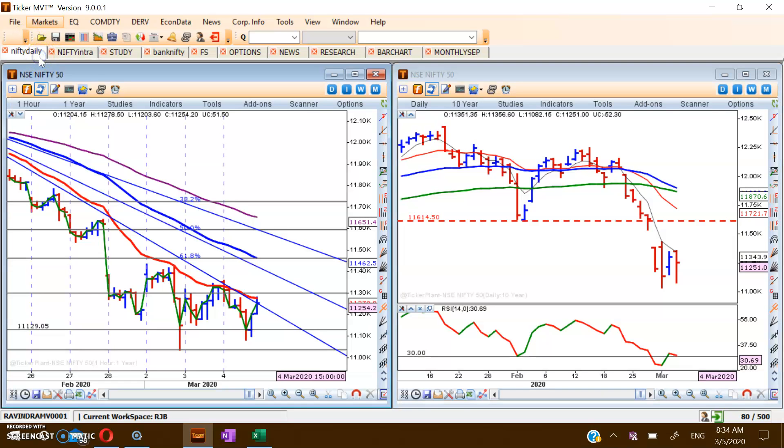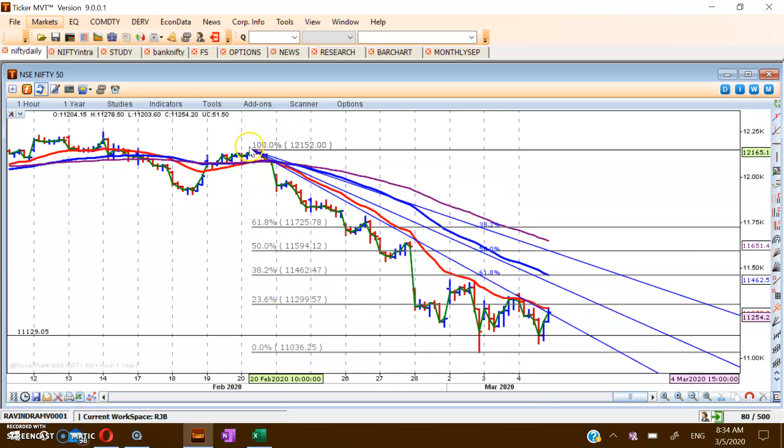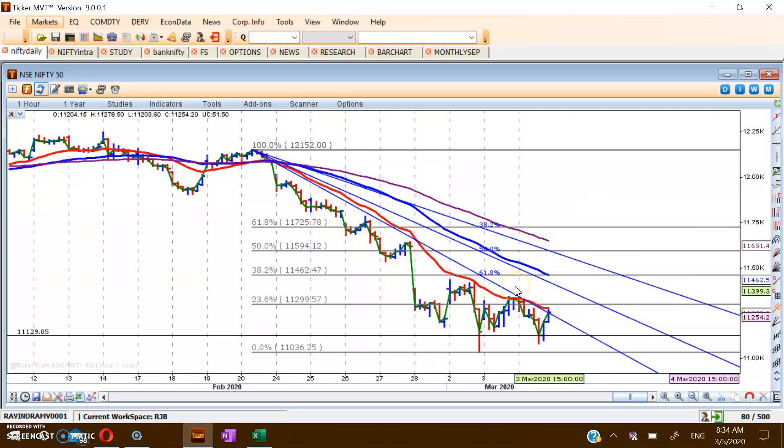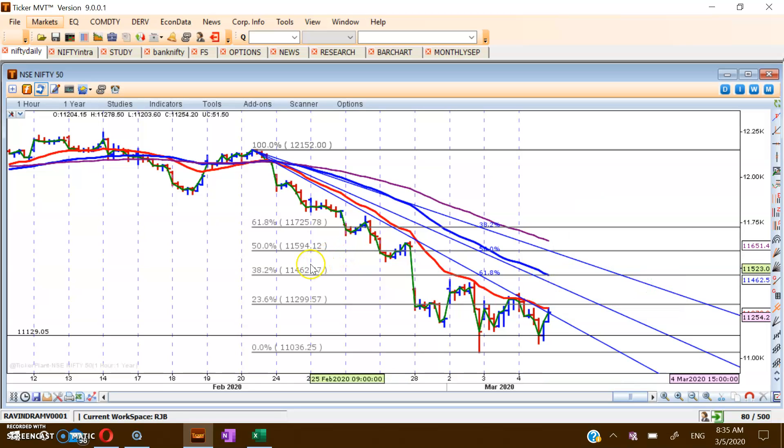Coming to the shorter time frame: 11,308-11,310 is the key equivalent level. Let the market cross that and then we will think of going long. Even in the hourly chart, 11,300 is the current level and the daily 20 EMA in the hourly chart is also around that area. My trading strategy will be to buy above 11,310, with the next target at 11,600, though there will be trend line resistance before that. 11,450, and more specifically 11,462, will be a major resistance zone.